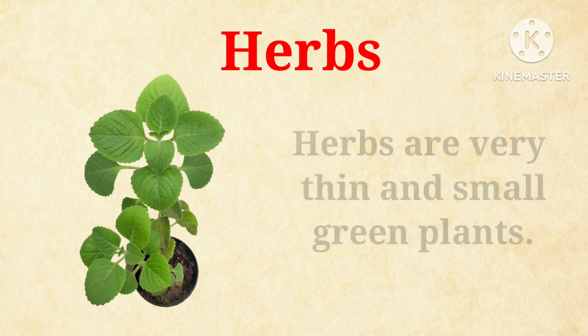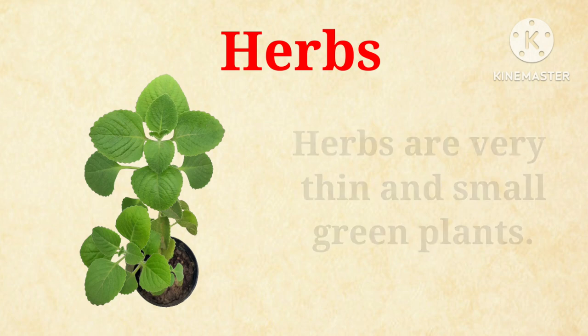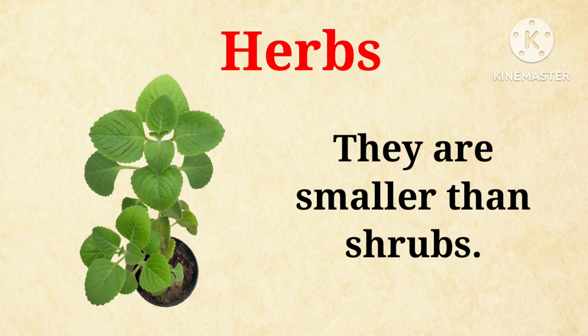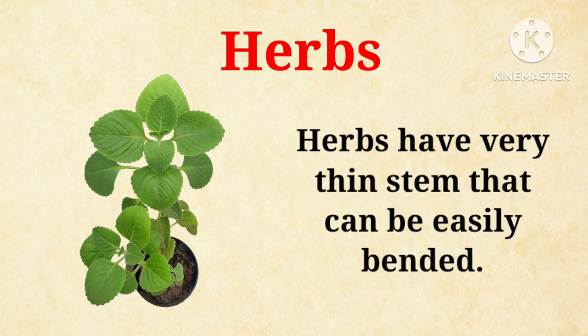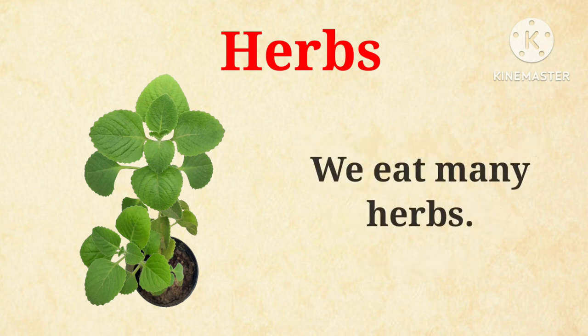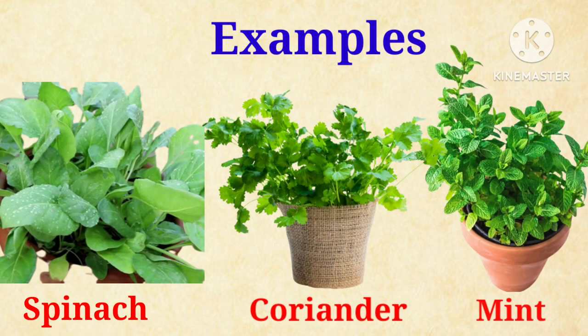Herbs are very thin and small green plants. They are smaller than shrubs. Herbs have a very thin stem that can be easily bent. We eat many herbs, such as spinach, coriander and mint.